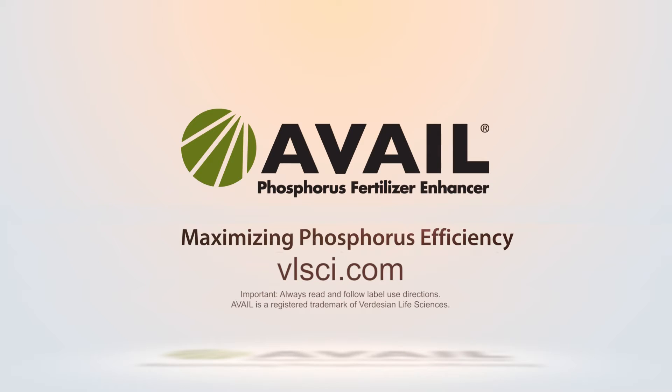Join us again and we'll take a look at how Verdesian Life Sciences is helping farmers protect nitrogen from loss, as well as improving nitrogen uptake in crops. For more information or to find a dealer near you, contact your Verdesian Life Sciences sales representative by calling 800-868-6446.